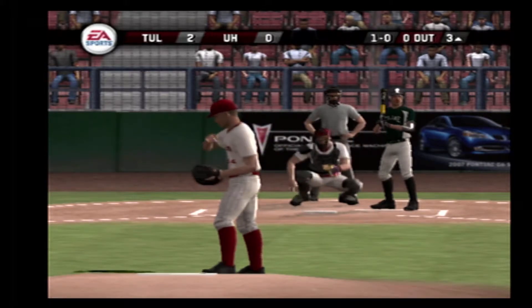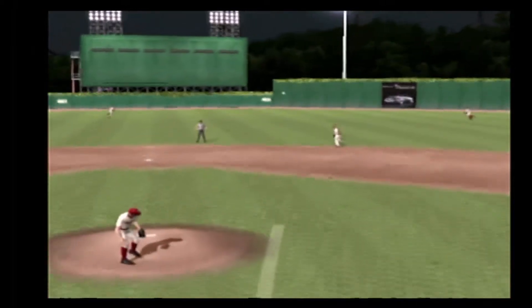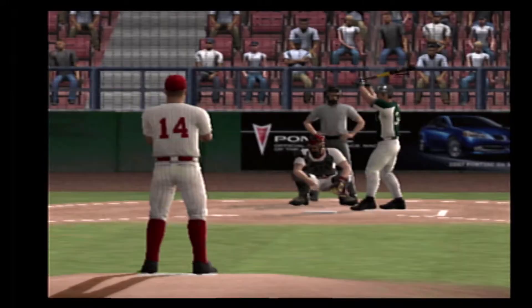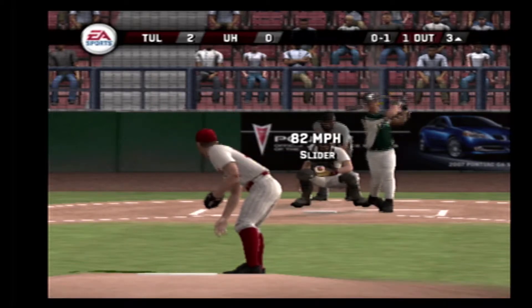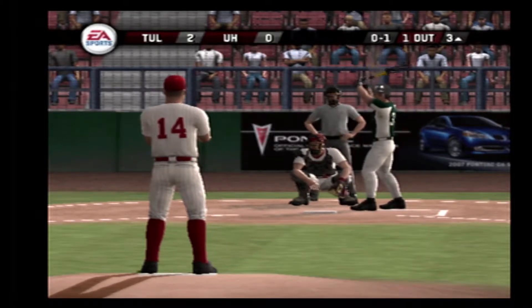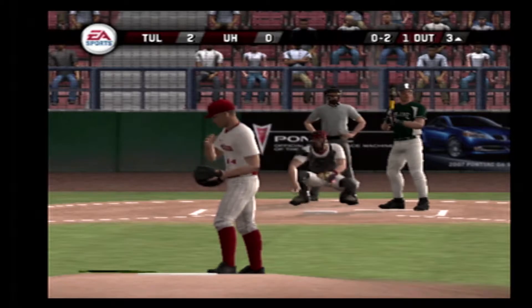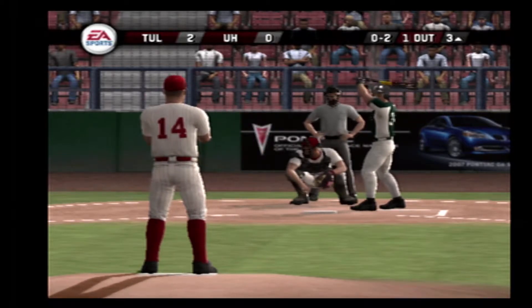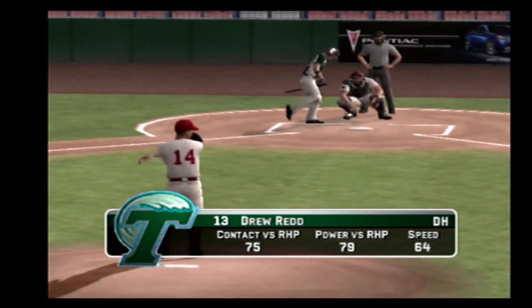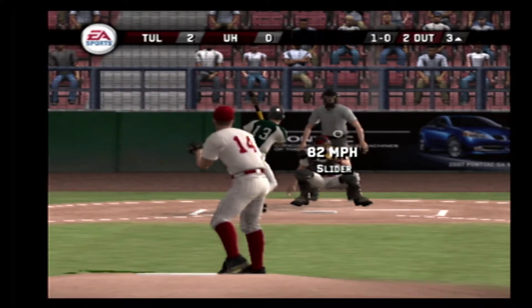Breaking pitch inside. Hit to shallow right — got there in time. Curtis is digging in. Oh and one. Oh and two. Got him on a curveball. Number 13 is up next. Breaking ball — misses outside.